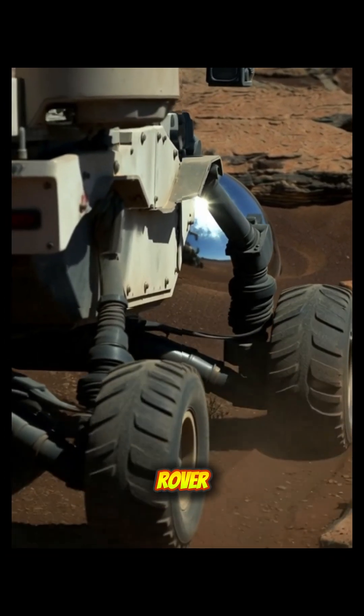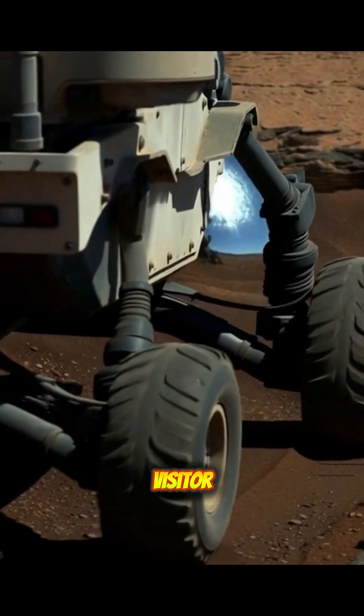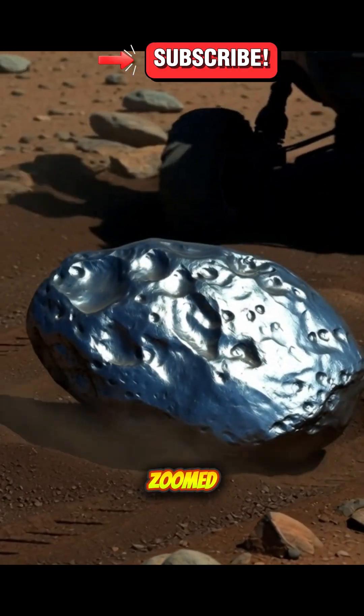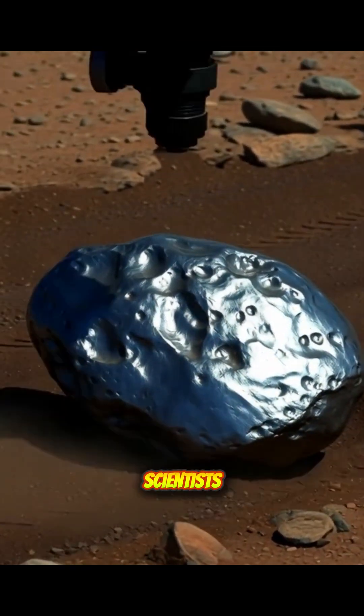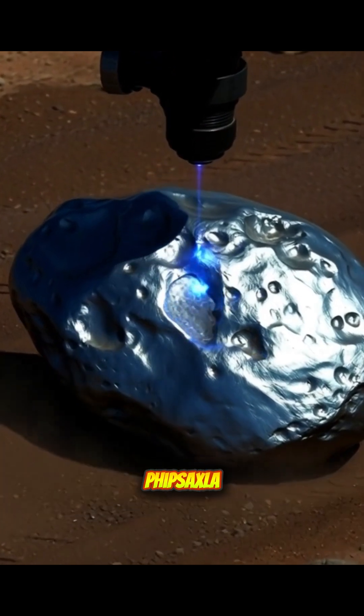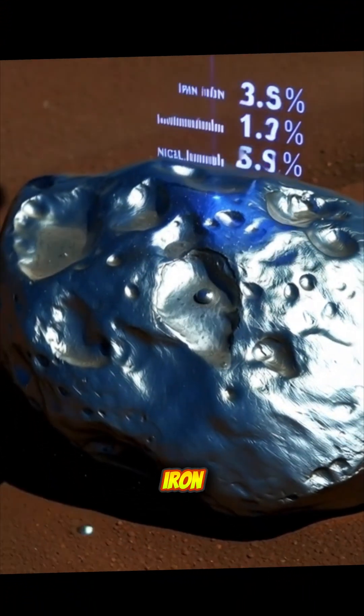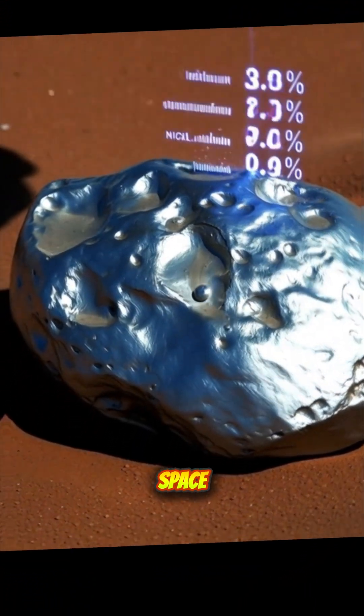This is the incredible story of how NASA's Perseverance rover stumbled upon an alien visitor. While scanning the edge of Jezero crater, the rover zoomed in on the 31-inch rock scientists now call Phippsaxla. A quick SuperCam laser burst confirmed it wasn't Martian at all, but an iron-nickel meteorite from deep space.